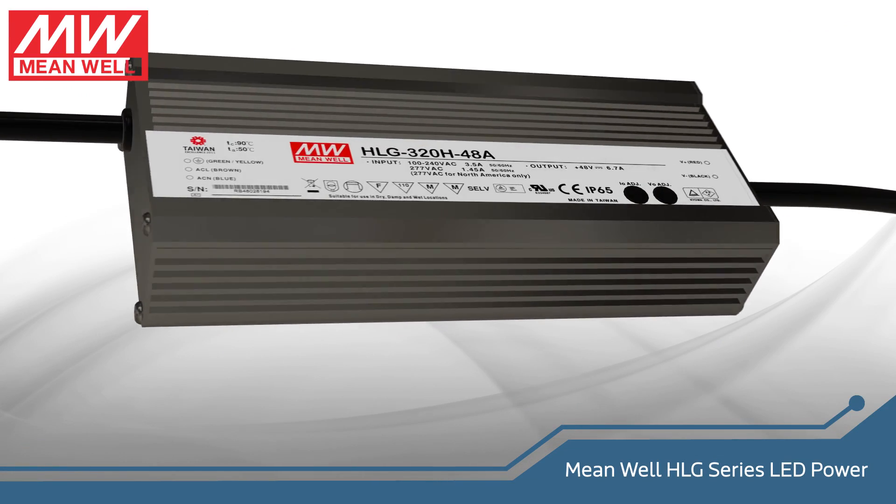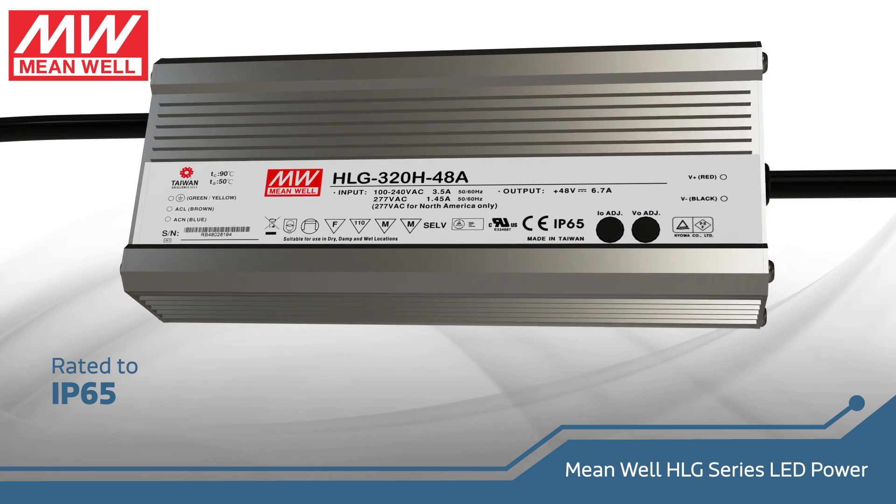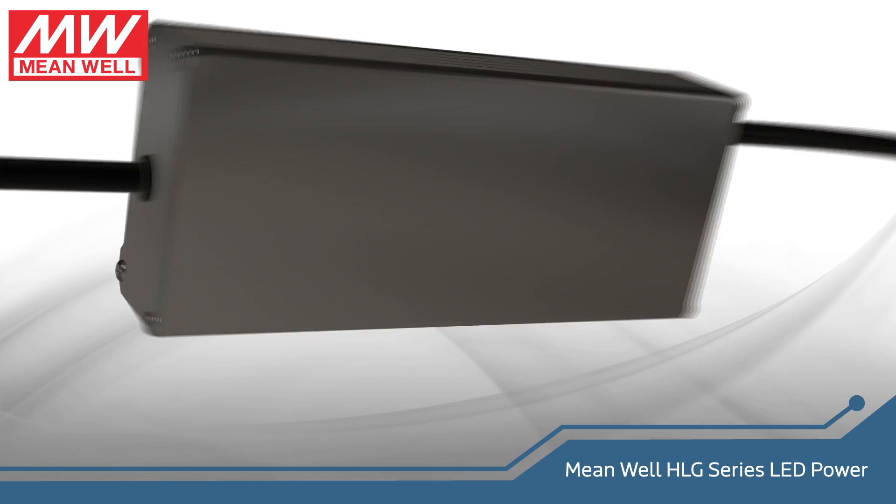The HLG320H48A has all the relevant safety certifications and is IP65 rated, so it is perfect for outdoor use in street lamps, LED signage, or other outdoor LED lighting applications.